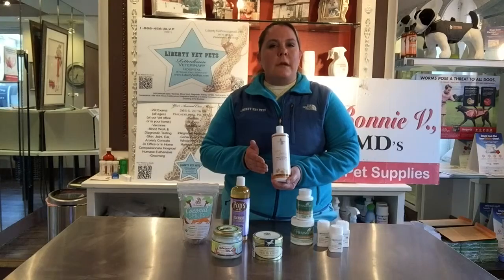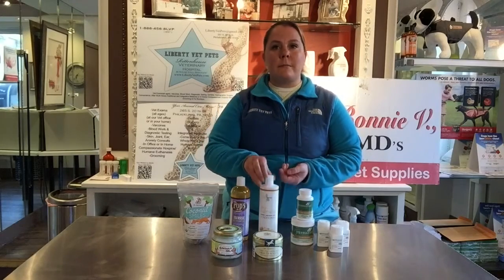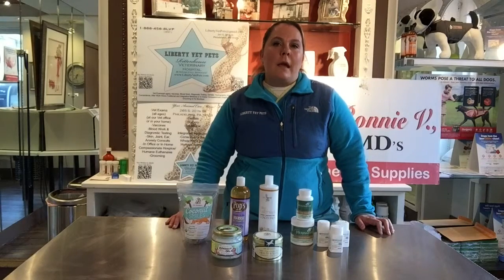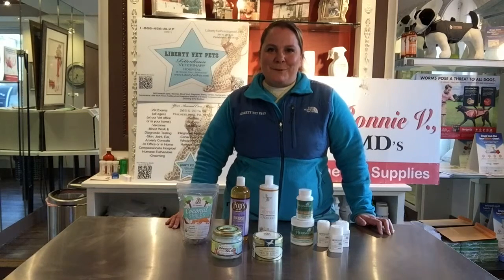Thank you for joining us. Please check out our authentic products on DrBonnieB's VMD shop at shopbvofep.com — that's S-H-O-P, B as in boy, F as in Frank, F as in Frank dot com, all one word. And check out our veterinary hospital website at LibertyVetPets.com in Greenhouse Square, Philadelphia. Thank you so much for joining us.